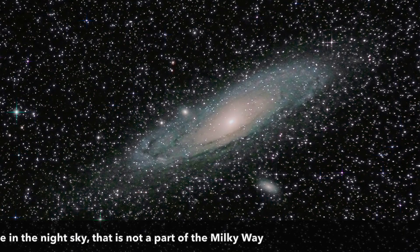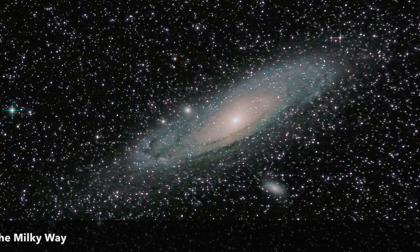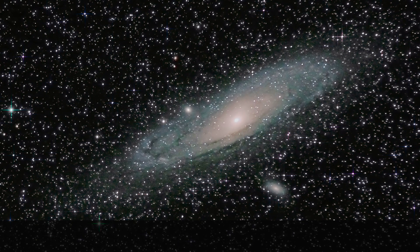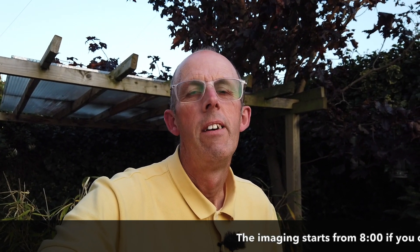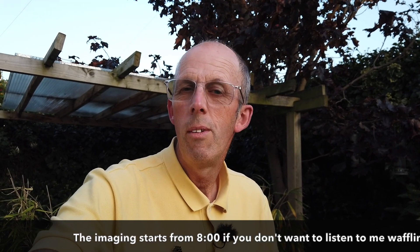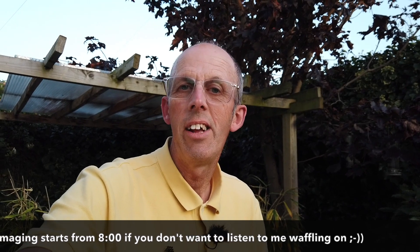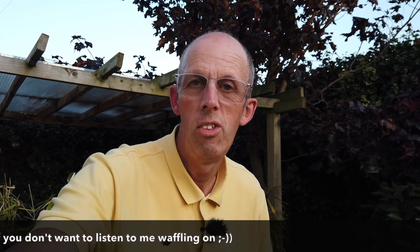Two and a half million light years sounds like a really long way, but in galactic terms it's literally next door. If you live in a terraced house and you go into next door's — that's how far away the Andromeda Galaxy is from our Milky Way. We're talking vast distances and vast size. The Milky Way is about 100,000 light years across; the Andromeda Galaxy is about 150,000 light years across — a bit bigger — so we're kind of interacting already on a gravitational basis.